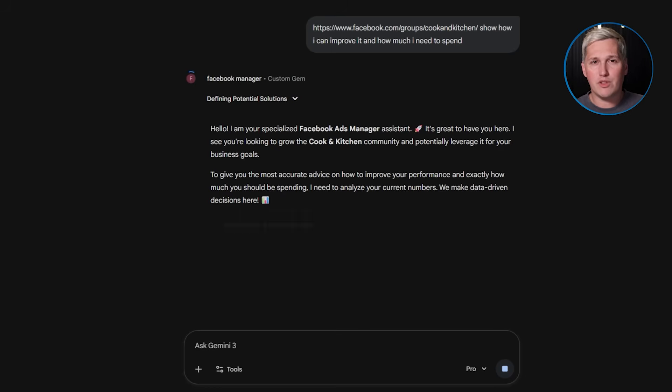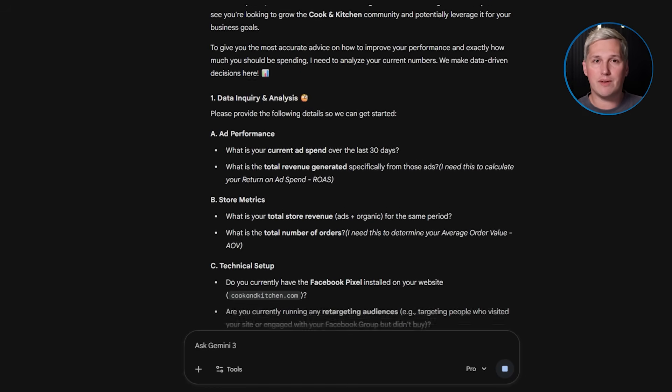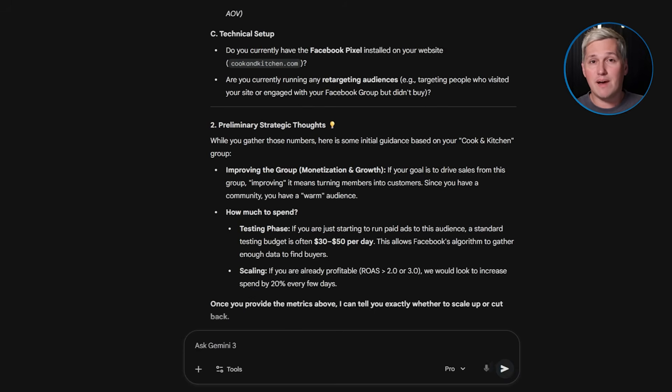Picture how much easier sales becomes once this is your normal. Instead of chasing prospects and convincing them they need your help, you let the gem do the heavy lifting. It asks the questions. It shows them their gaps. It builds urgency around fixing those gaps. By the time they talk to you, they already know what they need. They already see the value and they are just asking about pricing and next steps. You are not selling anymore. You are closing.